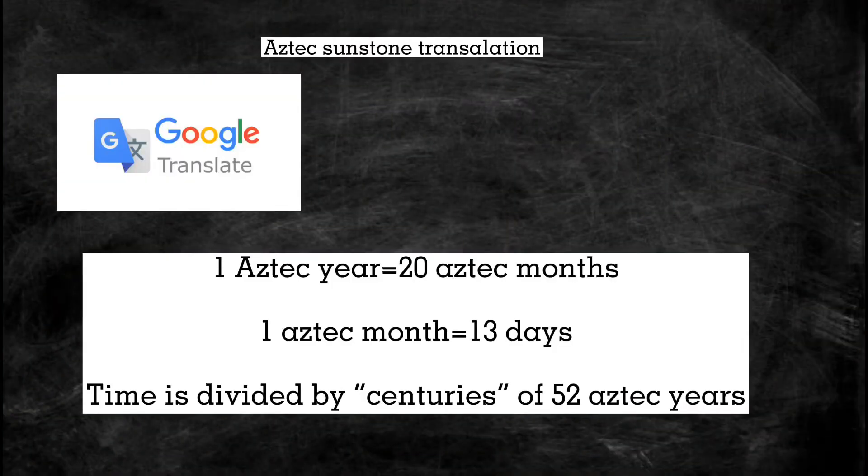Here is the Aztec sunstone translation. One Aztec year is 20 Aztec months, and one Aztec month equals 13 days, and time is divided by centuries of 52 Aztec years. Thank you for listening!